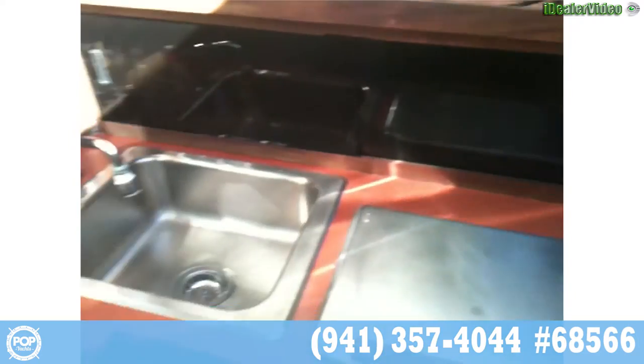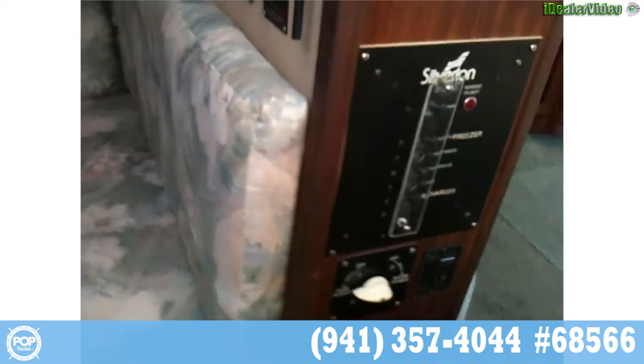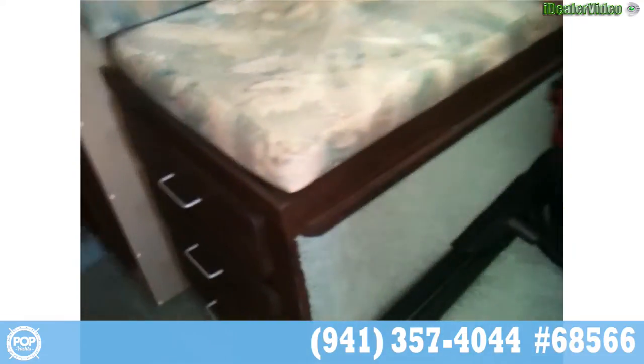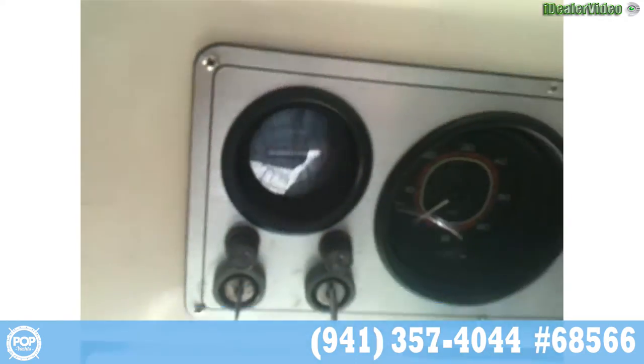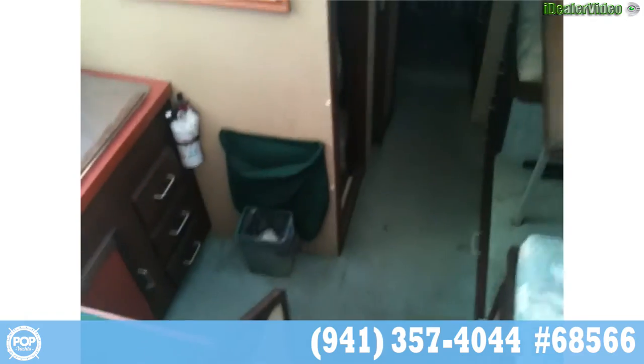Lots of storage keeps everything out of the way. New microwave and coffee maker as well. Here's your breaker panel. Generator runs great. This is powered by twin Crusader 270s, just over 1500 hours — 1504 on it. Also a brand new stereo installed as well — you can see the dual speakers for that stereophonic sound.